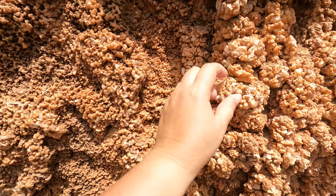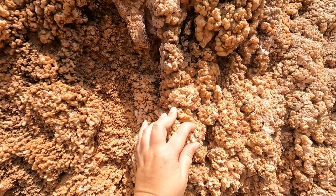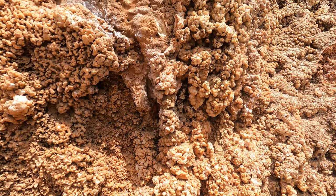Look at this — it almost looks like stalactites or stalagmites, I don't know which ones go up or down, but it's like it's eating away at the rock.